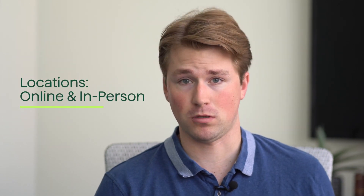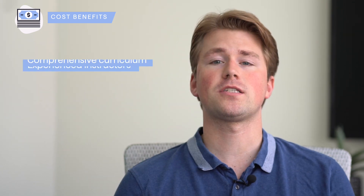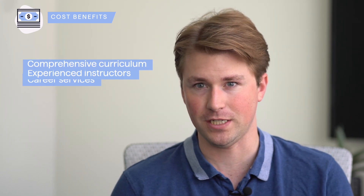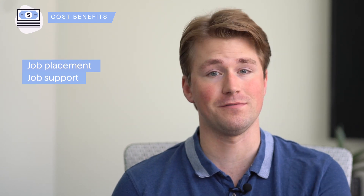Hack Reactor offers both in-person and remote learning options, with campuses located in several cities, allowing students to choose a location that suits their preferences. The remote option provides flexibility for those unable to attend in-person or who prefer learning from home. While the cost of attending Hack Reactor may be higher compared to some other bootcamps, their comprehensive curriculum, experienced instructors, and career services contribute to a high-quality learning experience. The bootcamp's focus on job placement can greatly enhance the return on investment.